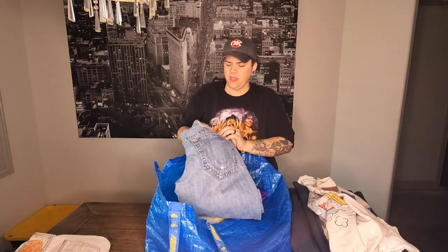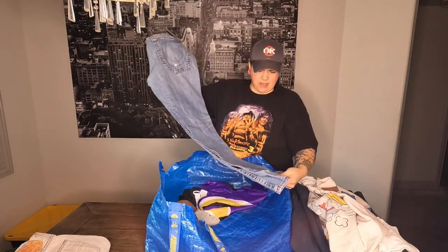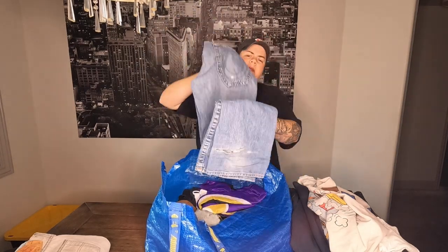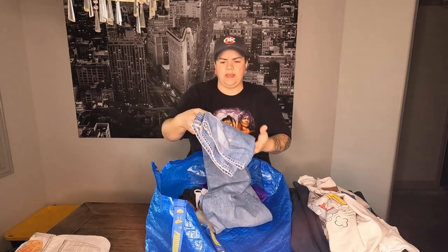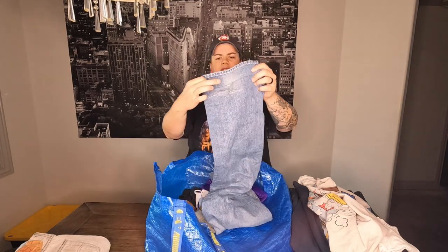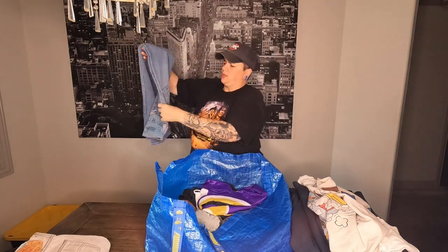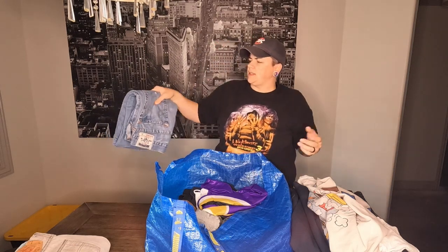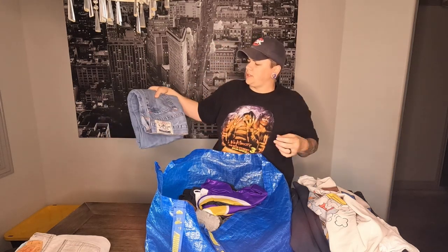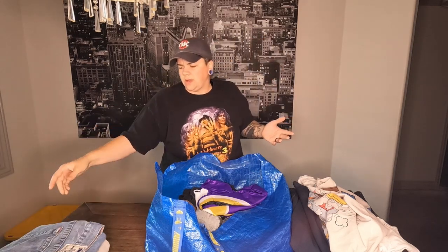I found my first pair of True Religion jeans — I was really excited about that, not something we see around here too often. There is some damage by the ankles — looks like somebody wore them too long and dragged them. There's a little distressing on the pocket too. I'll just list that as distressed, note the defects, take good pictures, and they should still do well.